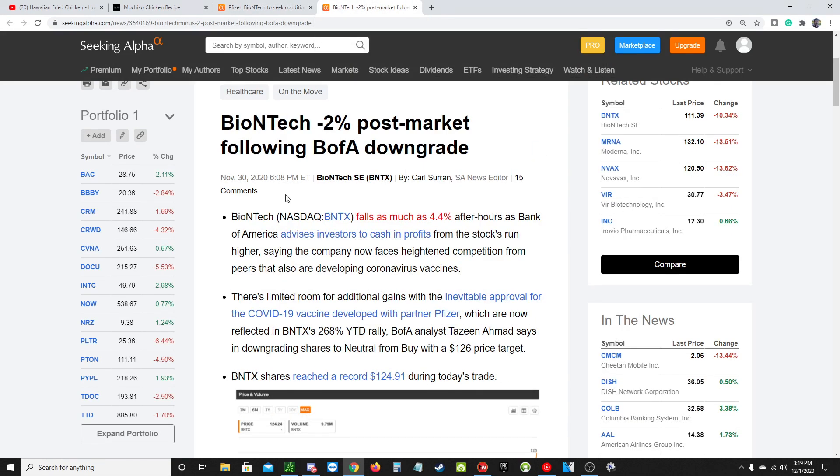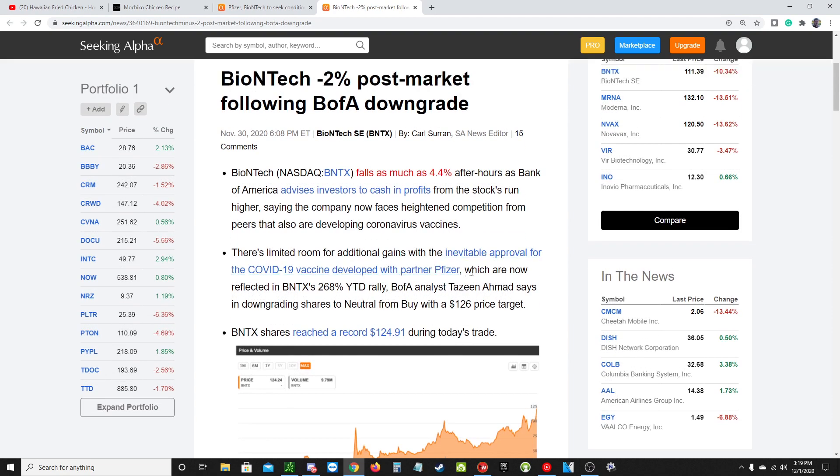This next article: Bank of America came out on the 30th saying they're going to downgrade BioNTech — so this is bad news. They issued a new price target at $126. They mentioned that BioNTech has already rallied almost 300% this year and they haven't posted any revenue, so vaccine profits are already priced in. That's a little bit of bad news from Bank of America, though a $126 price target isn't too bad.